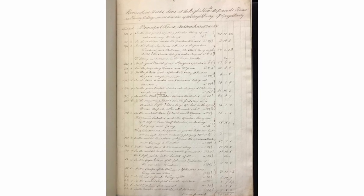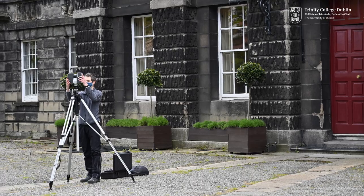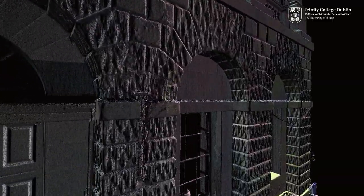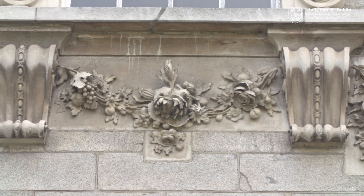Combining our rich archival sources with new digital approaches, from LiDAR scanning to 3D modelling, 3D Craft aims to bring some of Britain and Ireland's most extraordinary craftsmanship back into view.